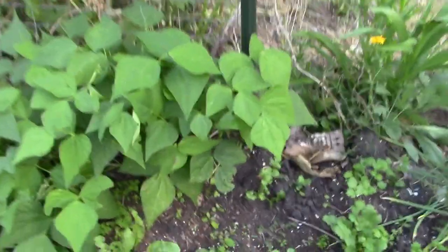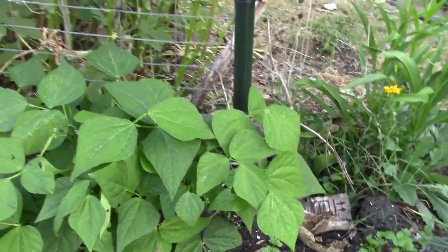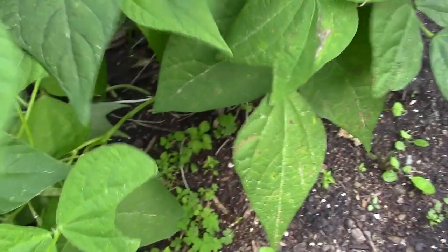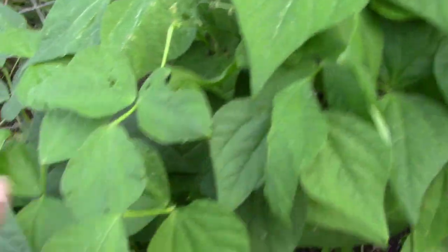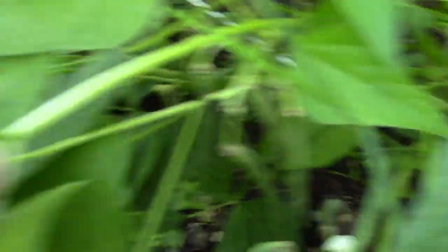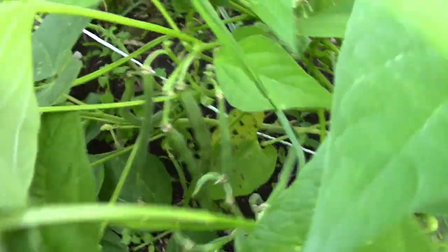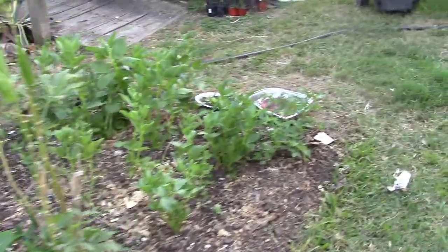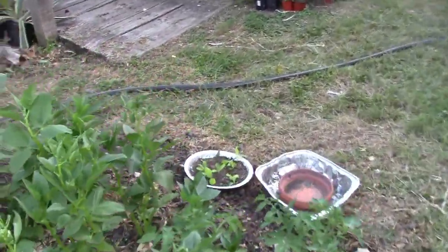The green beans that I sowed a few weeks ago are starting to put on beans. And if all goes well I might — there's so much down in there — I might get enough to put a few in the freezer, or if not that, at least enough to make a meal or two.